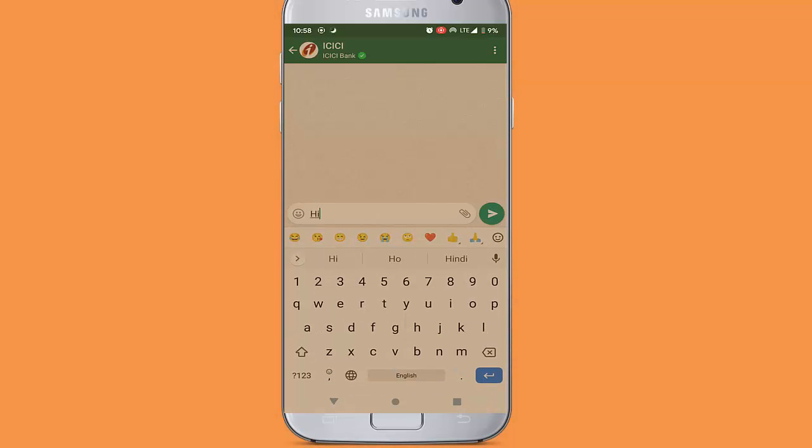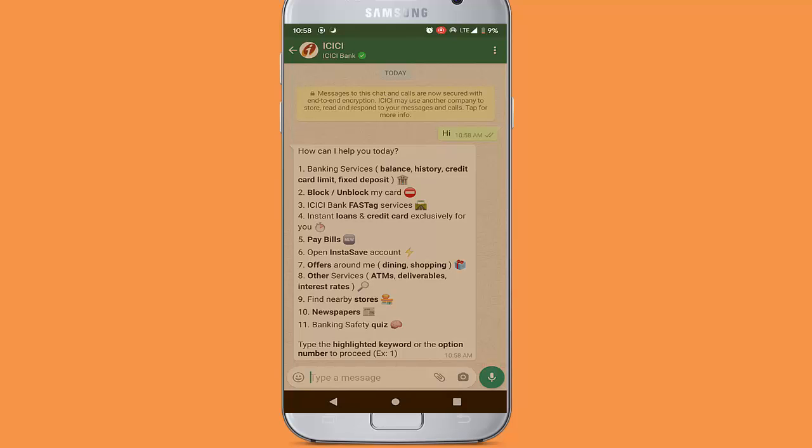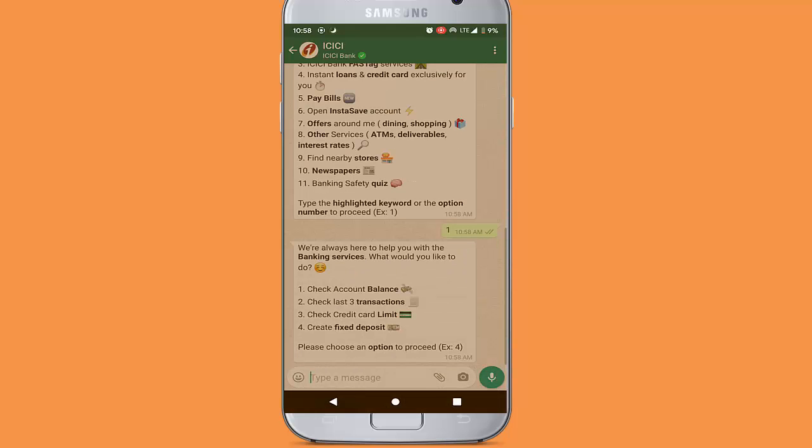Now open the WhatsApp application, open the ICICI Bank chat box, and send 'hi'. You will see a list of different services like check balance, account transactions, block or unblock debit card, open an account, and more. To check your account balance, type 1 and send. You will receive your account balance instantly in reply.